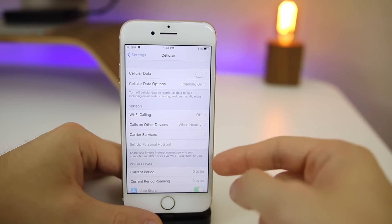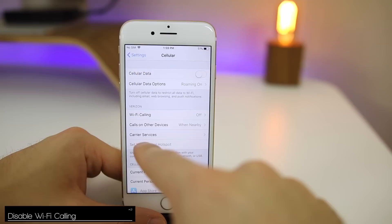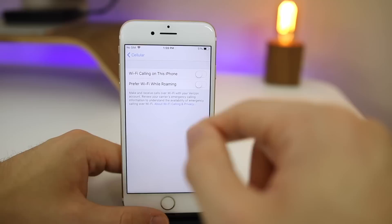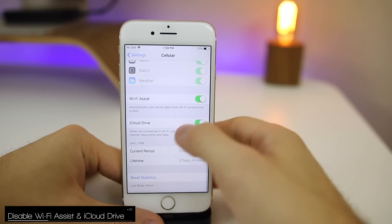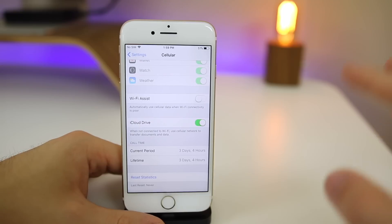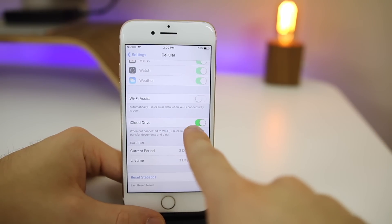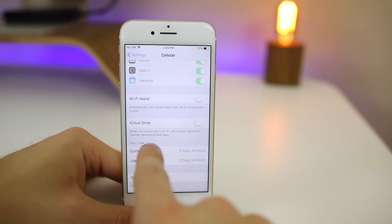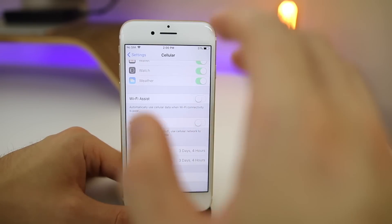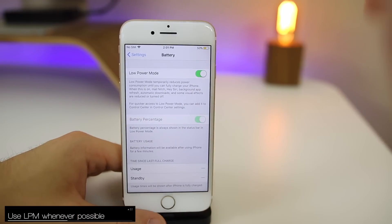Go to the Cellular settings — there are some new options here that moved from the Phone app. Wi-Fi Calling is a big one: make sure it's turned off. Scrolling further down, disable Wi-Fi Assist so that when your cellular signal is weak, your phone isn't simultaneously looking for the best connection on both Wi-Fi and cellular, which uses more battery. Also, disable iCloud Drive cellular access here — iCloud documents can be large files and you don't want those transferring in the background over LTE.